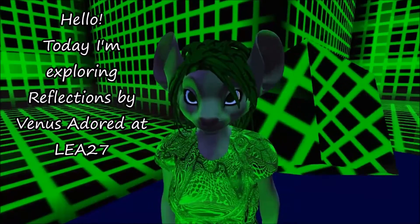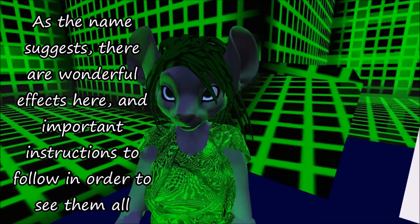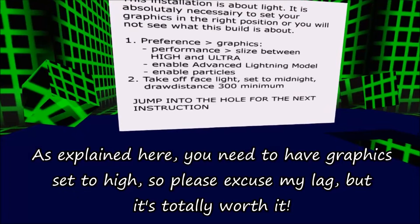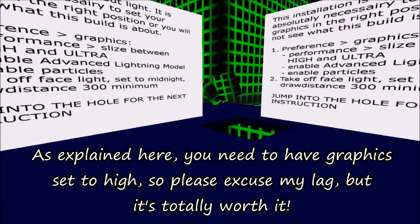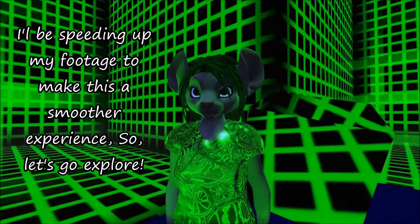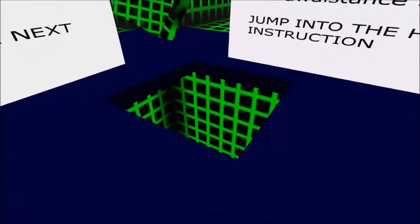Hello! Today I'm exploring Reflections by Venus Adored at LEA27. As the name suggests, there are wonderful effects here and important instructions to follow in order to see them all. As explained here, you will need to have graphics set to high, so please excuse my lag, but it's totally worth it. I'll be speeding up my footage to make this a smoother experience, so let's go explore!